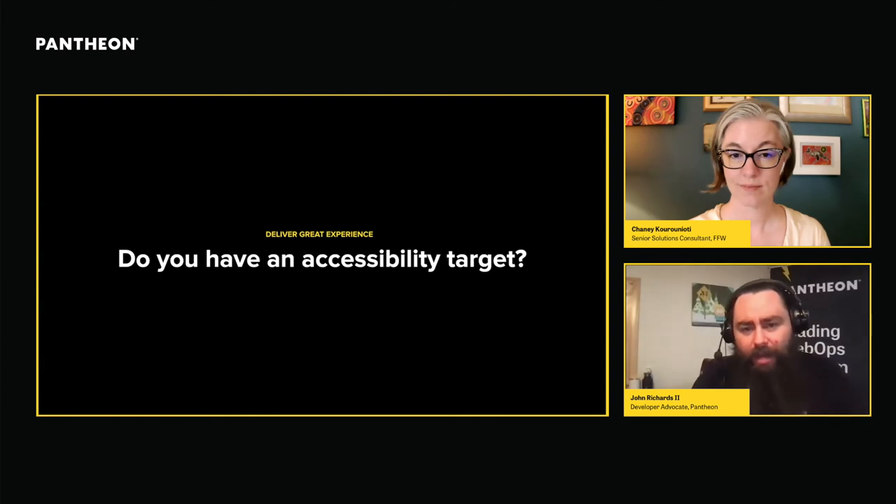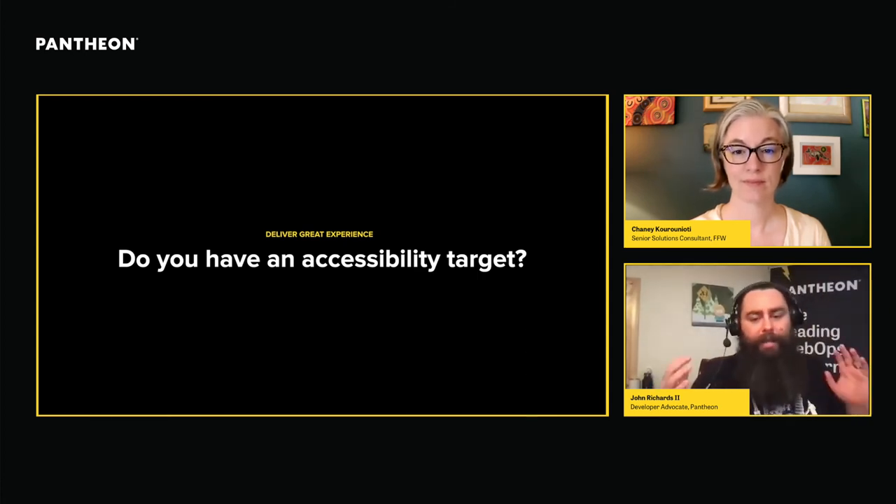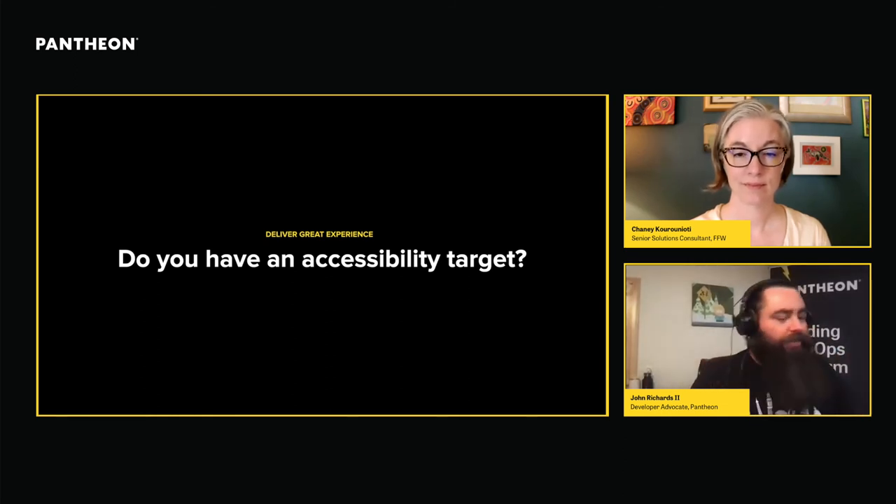Another area especially important in higher education: make sure you have accessibility targets. Accessibility matters. It matters because you want as many people as possible to be able to access your content — and it also matters for legal reasons in the higher education world; you're going to get sued if you're not doing this. It's better to have a plan than to have no plan. Don't let the pursuit of a perfect plan stop you from just getting a plan in place and starting. Pick a standard, start working towards it, measure it, and continue to improve and grow.